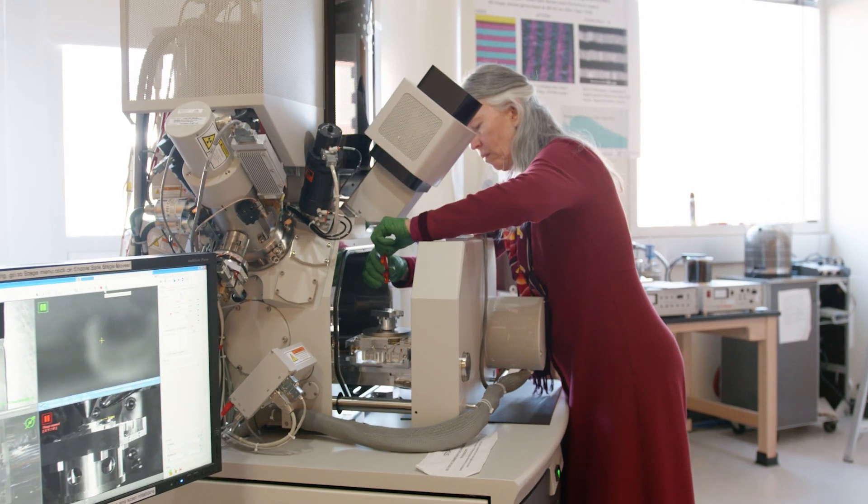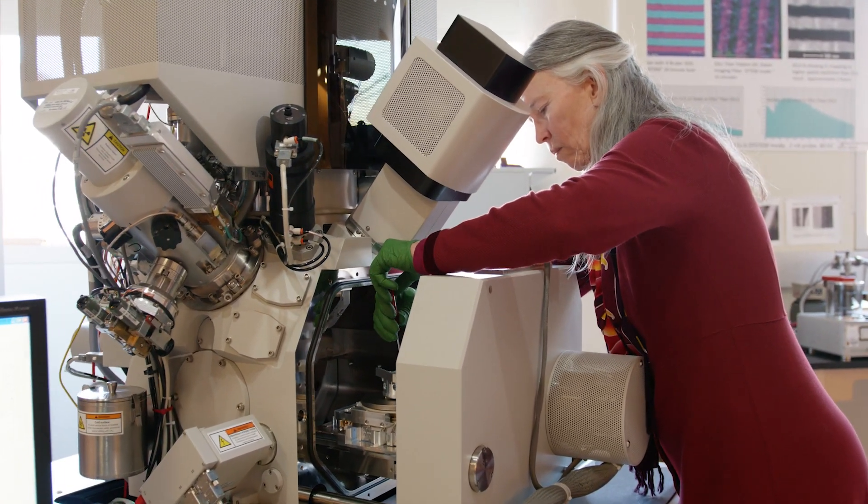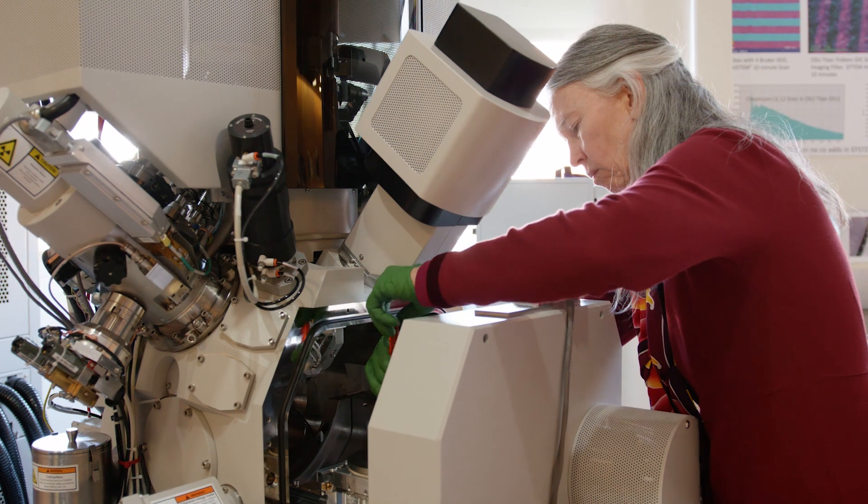My job is instrument manager and so that means I am responsible for making sure that they all function properly so people can use them and get their data. I also take care of a lot of the support equipment.